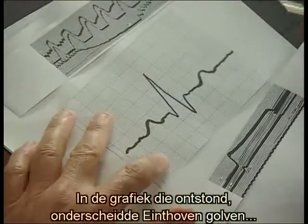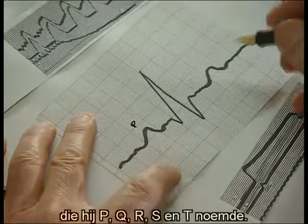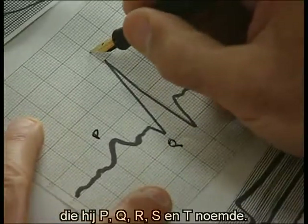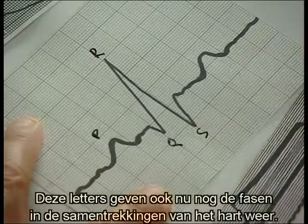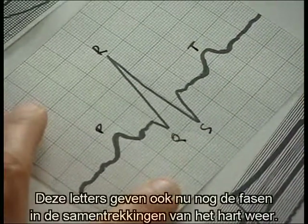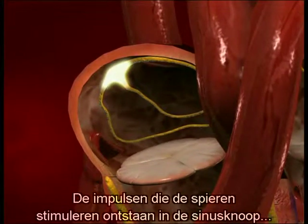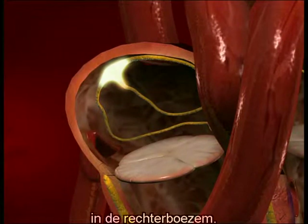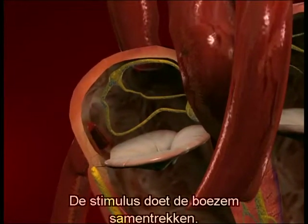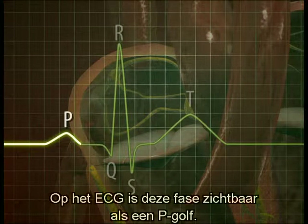In the graph that was recorded, Eindhoven identified certain prominent waves, which he named alphabetically P, Q, R, S, and T. These letters, which are still used today, denote the individual phases of cardiac muscular contraction. Muscular stimulation in the form of electrical impulses originates in the sinus node located in the right atrium. The stimulus is transmitted to the atrium and makes it contract. On the ECG, this phase is visible as a P wave.